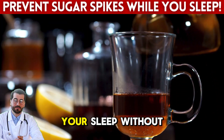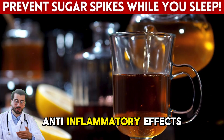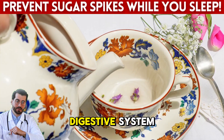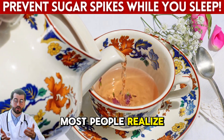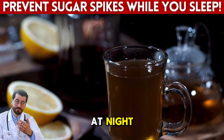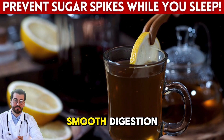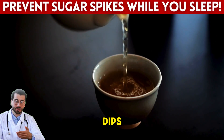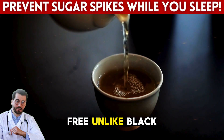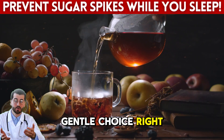Chamomile also has mild anti-inflammatory effects that benefit your digestive system, which plays a bigger role in blood sugar than most people realize. When digestion slows too much at night, it can lead to glucose fluctuations. Chamomile supports smooth digestion and prevents those uncomfortable spikes or dips. Plus, it's caffeine-free, unlike black or green tea, which makes it a safe and gentle choice right before bed.